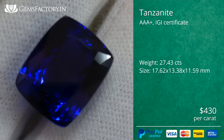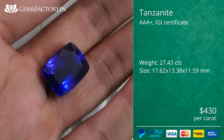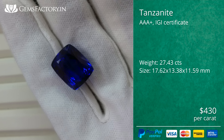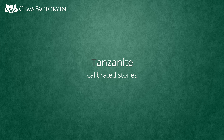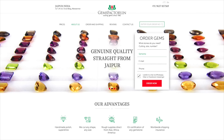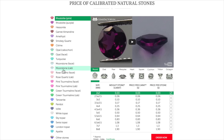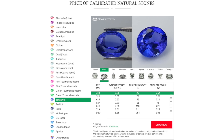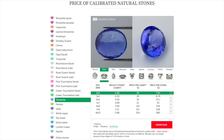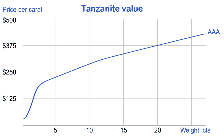In some places that 27-carat stone would cost more than $1,000 per carat, but we sold it for $430 per carat. Large gemstones over 15 to 20 carats are not that rare at large manufacturers. You may find the value of calibrated tanzanites on our website — note that gemstones selected by size and color are always more expensive than those in mixed lots.